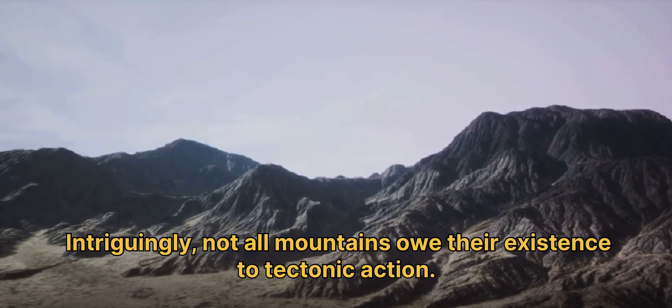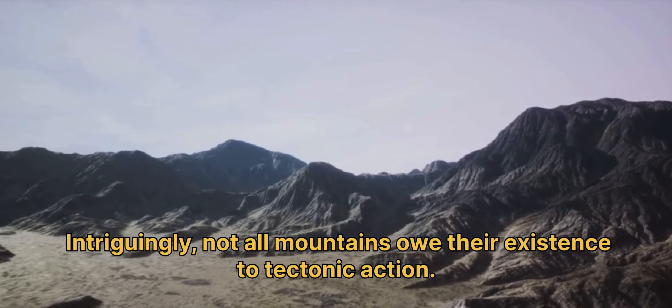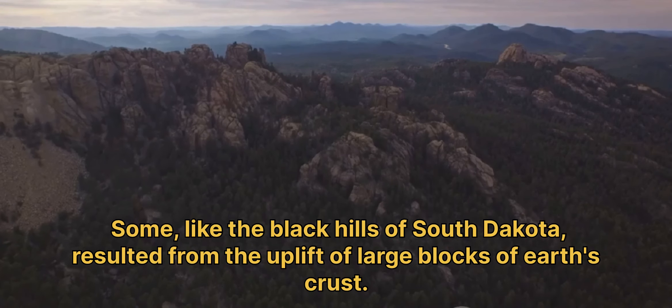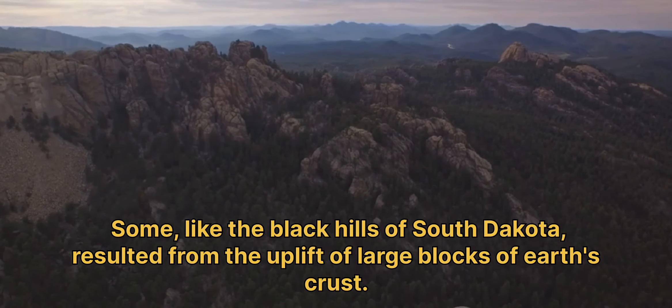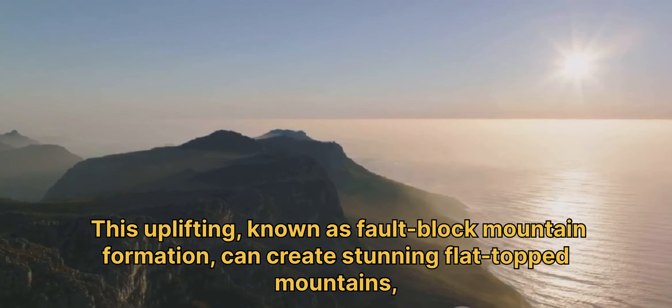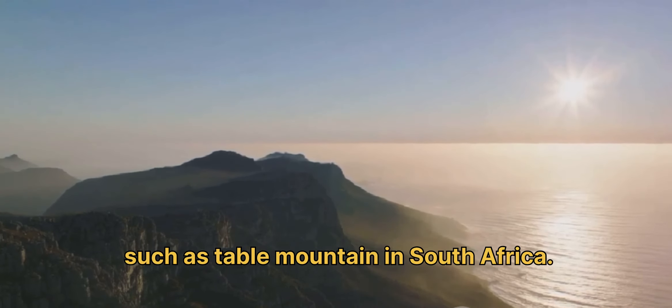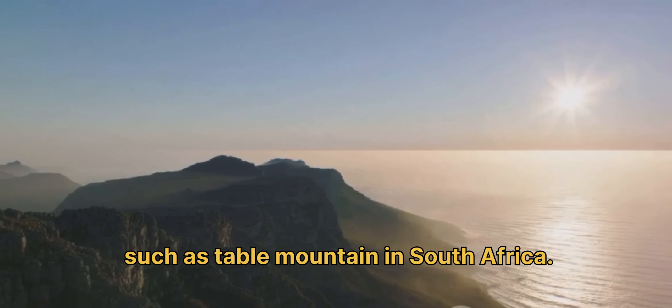Intriguingly, not all mountains owe their existence to tectonic action. Some, like the Black Hills of South Dakota, resulted from the uplift of large blocks of Earth's crust. This uplifting, known as fault block mountain formation, can create stunning flat-topped mountains, such as Table Mountain in South Africa.